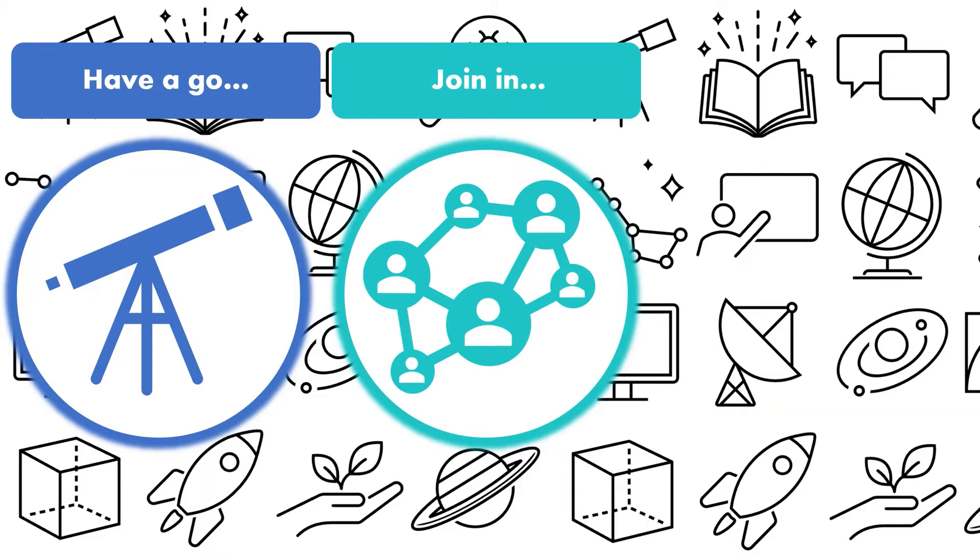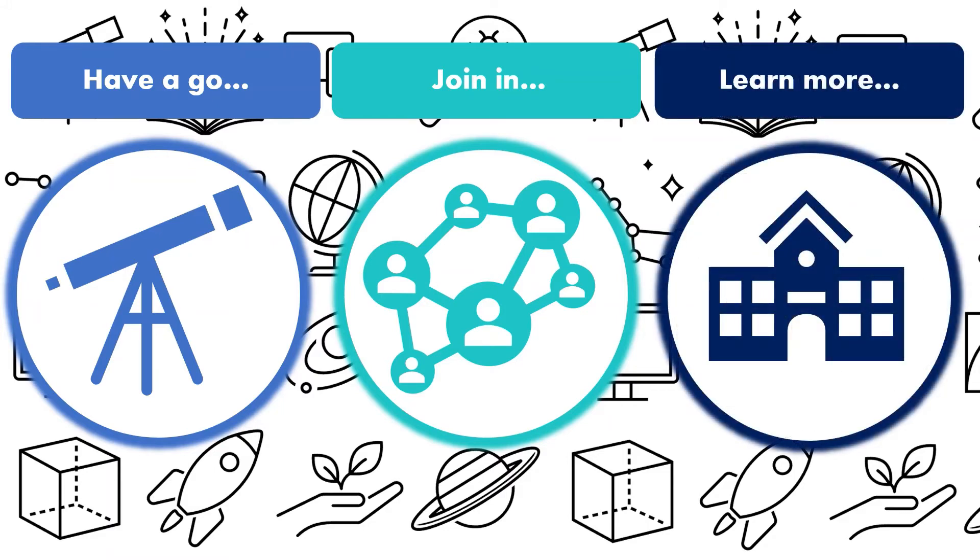Attend talks at a local college, university or museum — they're often free. If you are part of a scout or guide troop, find a badge that fits your career interests. Learn more: find out more about your chosen subject beyond the curriculum and what jobs it could lead to, using the web, your library, or by visiting a science centre.